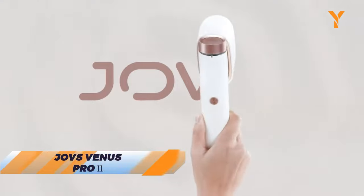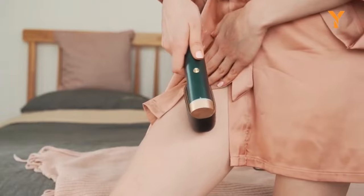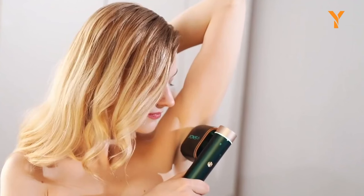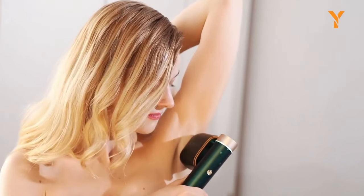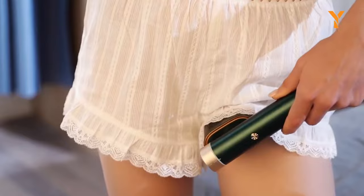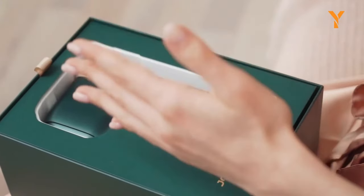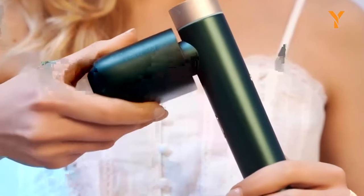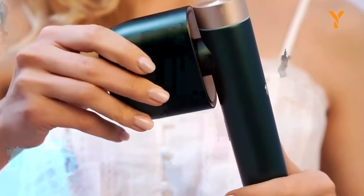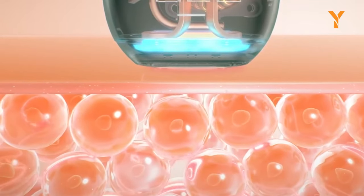Here's the Jovis Venus Pro 2, the ultimate gadget for hair removal and skin care. This amazing product uses advanced technology to zap away unwanted hair and rejuvenate your skin in minutes. Whether you want to get rid of your mustache, bikini line, or back hair, the Jovis Venus Pro 2 can handle it all. Plus, it has a sleek design, a long battery life, and a smart app that lets you customize your treatment. So now you can say goodbye to razors, waxing, and ingrown hairs forever.